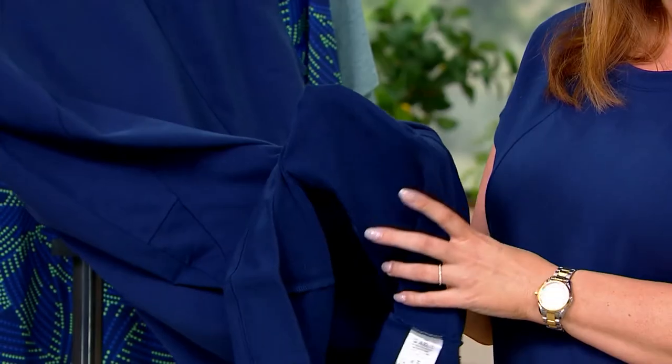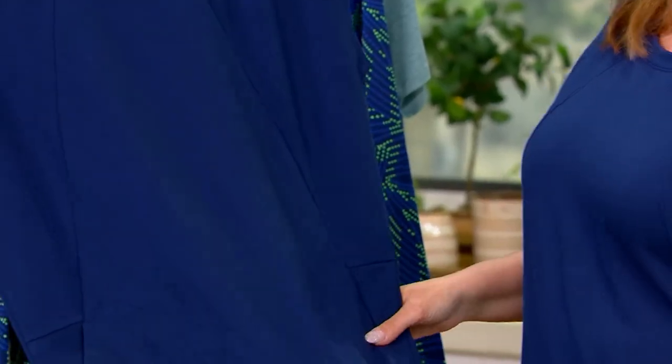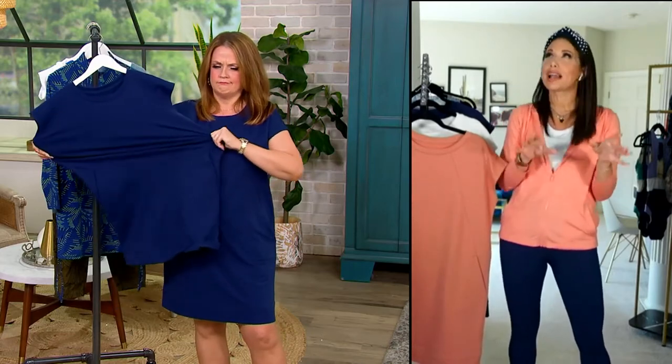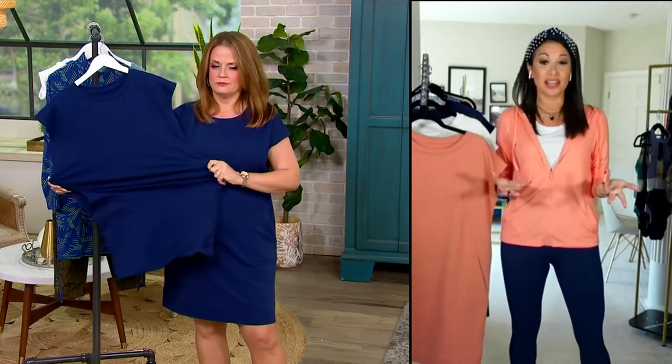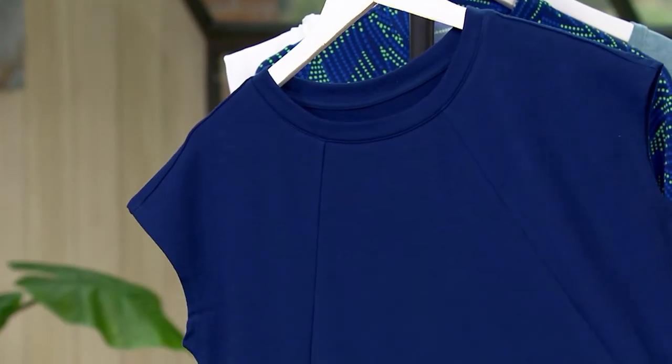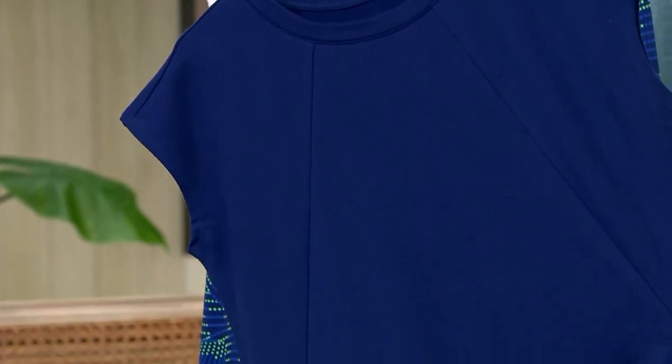We've brought you many iterations of a sneaker dress before, but they were more fall style — long sleeves, meant to be worn with Uggs and go pumpkin picking. They're always so popular that we thought this summer we've got to bring one for summer. You always need that little something for morning walks when it's still a little cool, or on the boardwalk when the sun's going down.